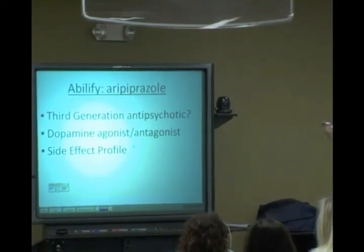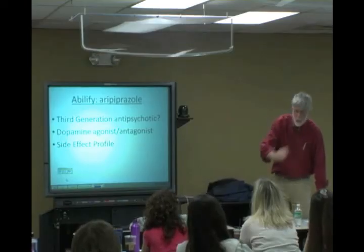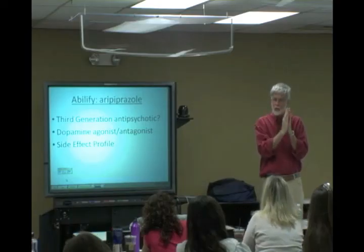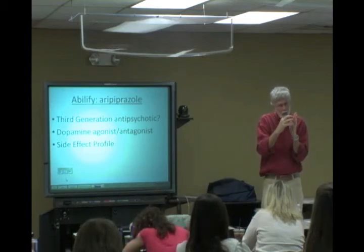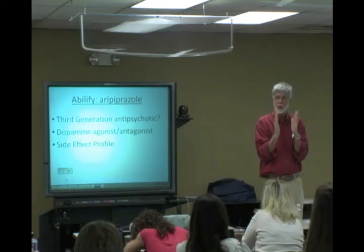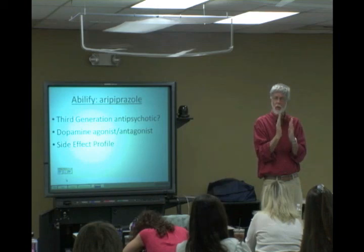I want to talk about a drug in this class with a different mechanism of action — Abilify. When there is too much dopamine in the limbic system, it blocks dopamine receptors — that's what normal antipsychotics do. But when there's too little dopamine, which can shut down the frontal lobes, it activates the release of dopamine. It's kind of like a thermostat — set at a certain temperature, it gets too hot and turns on the air conditioner; too cool and it turns on the heater. It's a clever and different mechanism of action.